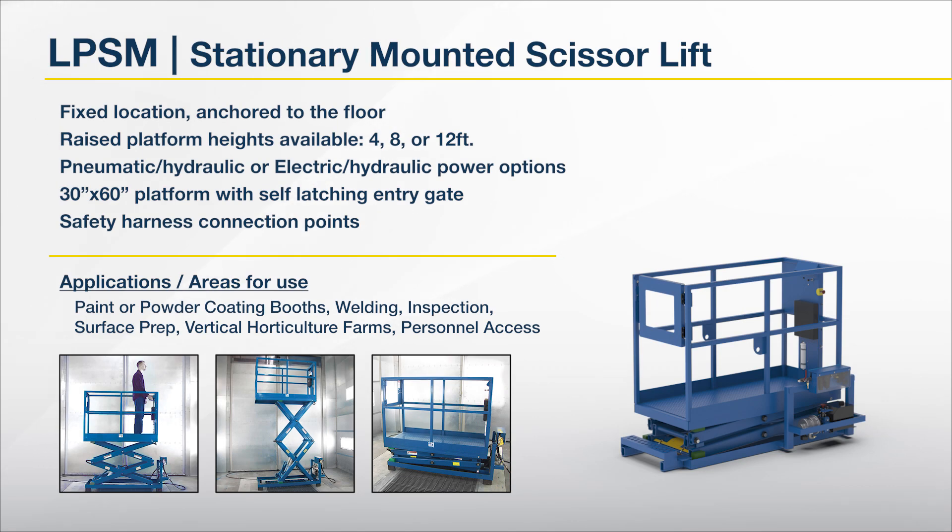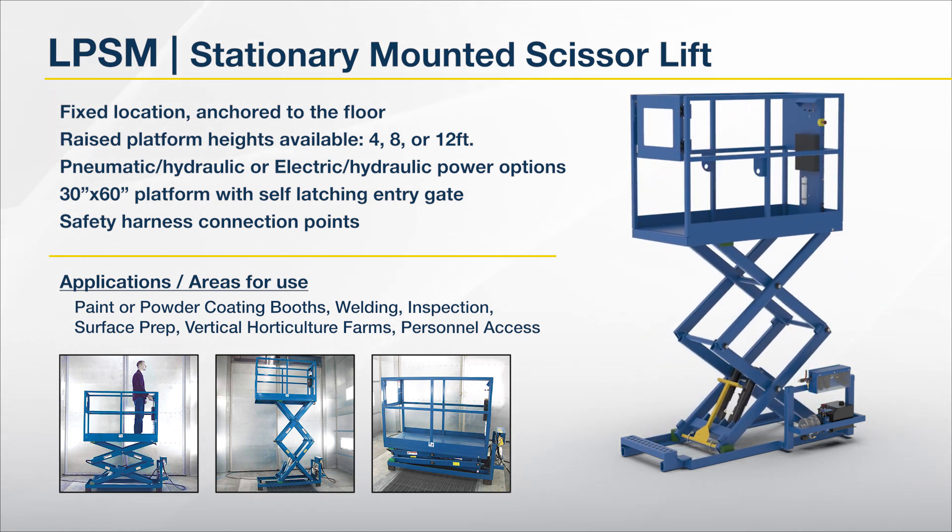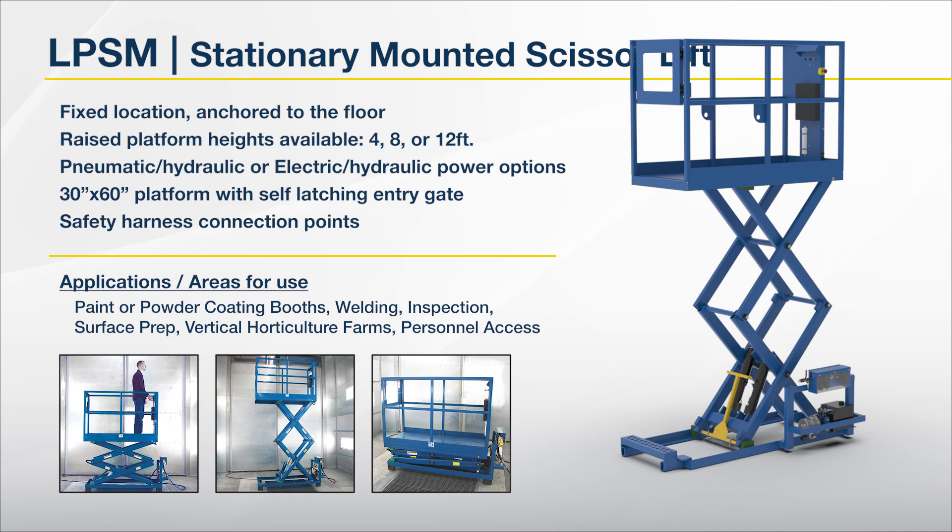Second is our LPSM, a stationary mounted scissor lift. Fixed location, anchored to the floor. Four, eight, or 12 foot raised platform heights. Pneumatic hydraulic or electric hydraulic power options. 30 by 60 inch platform with self-latching entry gate.